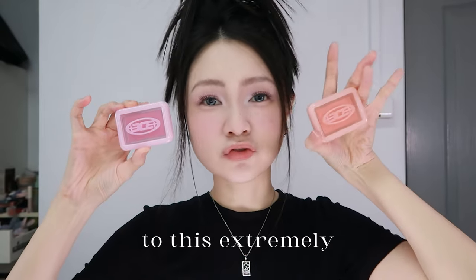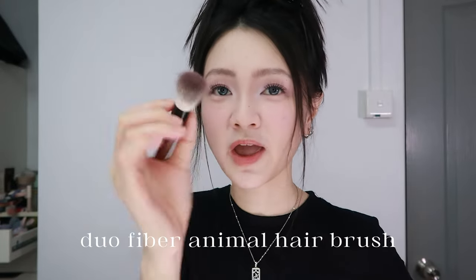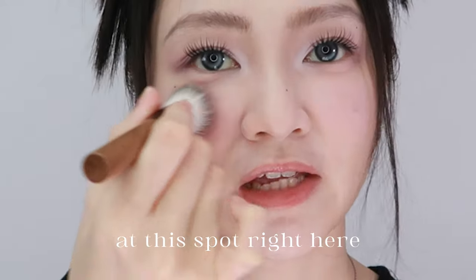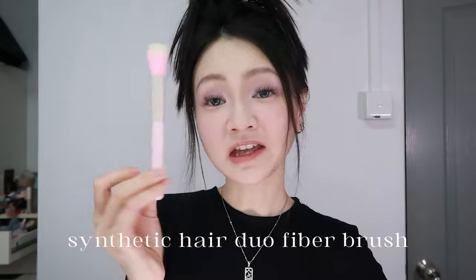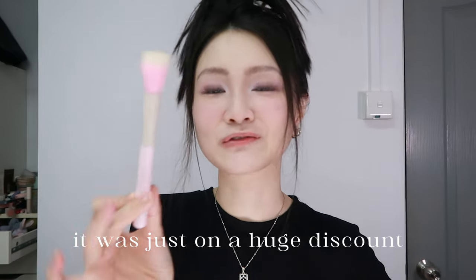Mega shout out to this extremely pretty futuristic packaging. Stippling duo fiber brush from Fozo — it's a duo fiber animal hair brush. It fits exactly at this spot right here for brightening blushes. Very handy. Travel size brush so it has a smaller handle. Also a synthetic hair duo fiber stippling brush from CC — it was just on a huge discount so I bought it.